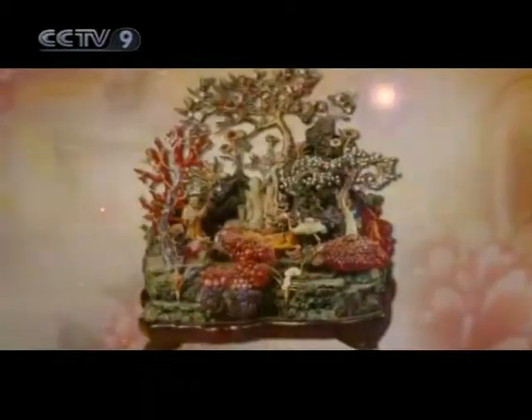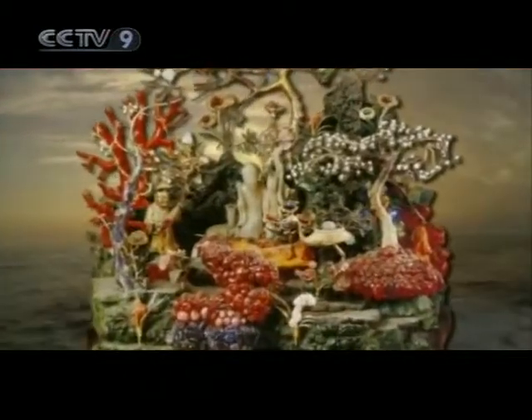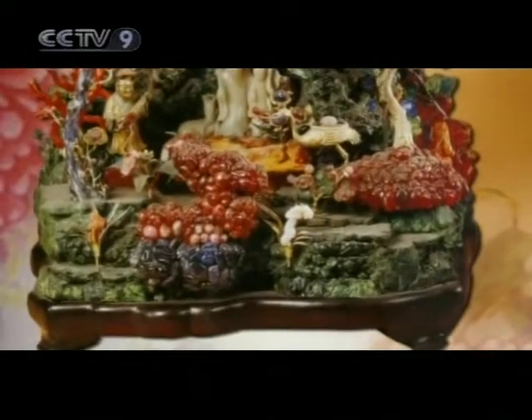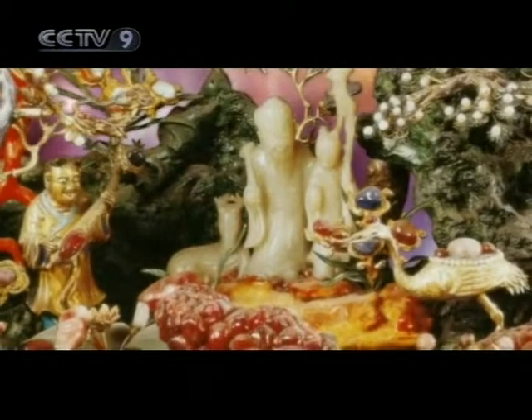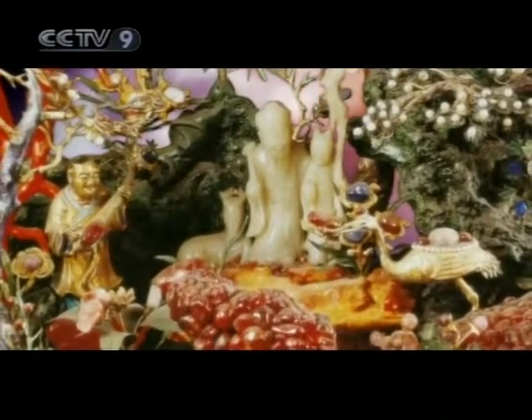In Chinese traditional culture, the paradise of immortals is a mythical island where all the sacred immortals live. We thus see the island saturated with rubies and precious stones, amidst which the god of longevity has been carved in jade, with a small child holding a ruby sceptre in his hand to the left, while to the right stands a red-crowned crane with a pearl on its back.